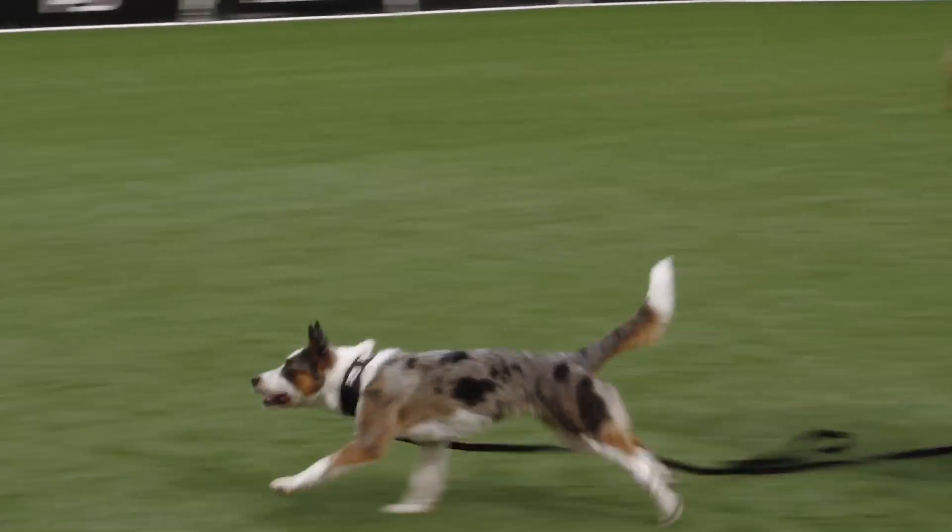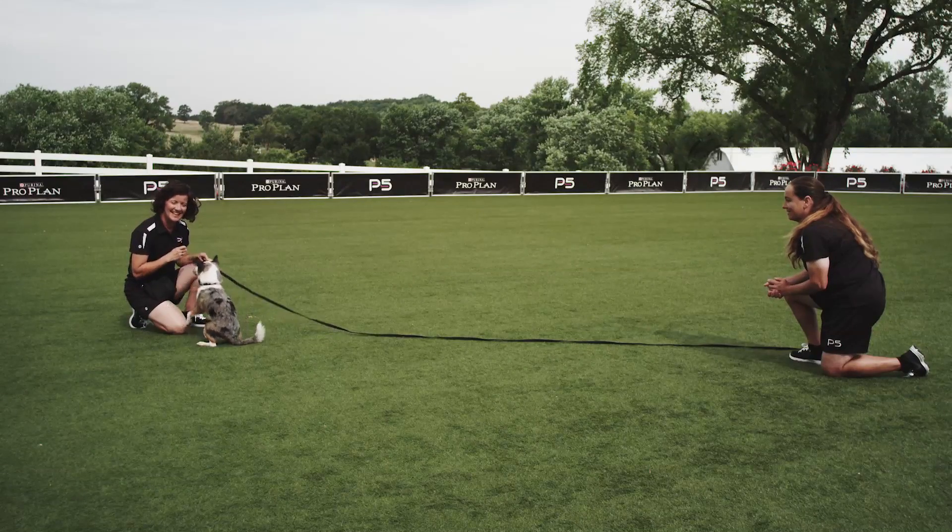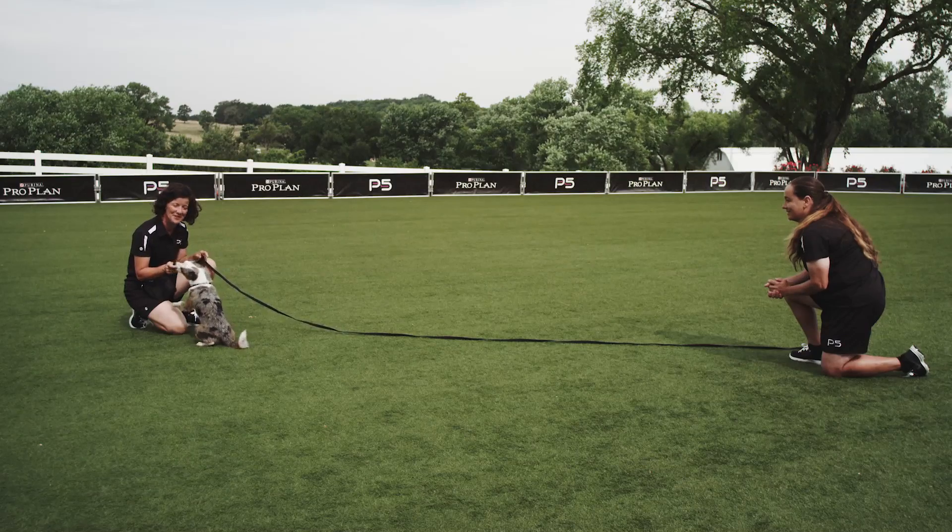Ready? Come! Repetition and positive reinforcement is the key to having a dog who loves to come when called.